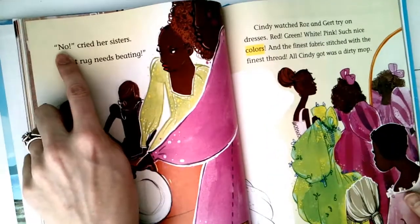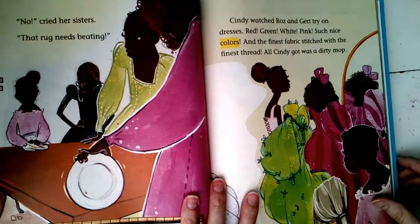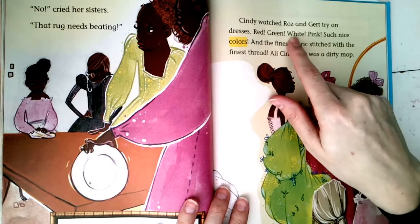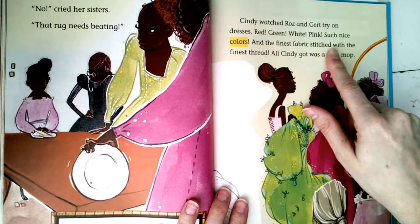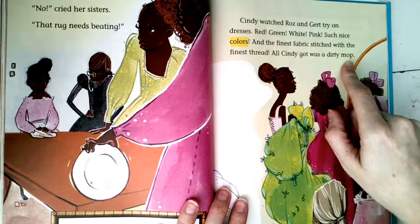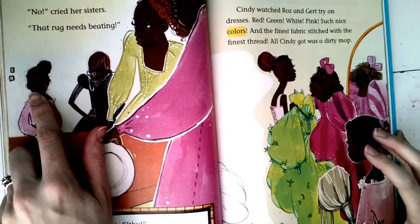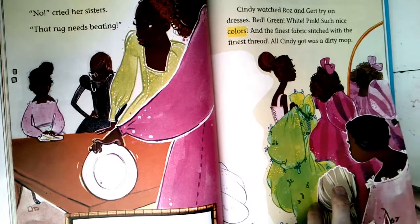'No!' cried her sisters. 'That rug needs beating!' — that's a chore they want her to do. Cindy watched Roz and Gert try on dresses — red, green, white, pink — such nice colors and the finest fabric stitched with the finest thread. All Cindy got was a dirty mop. It's a bit hard to see on my camera, so follow along in your book so you can really get a good look at the pictures and how people might be feeling.